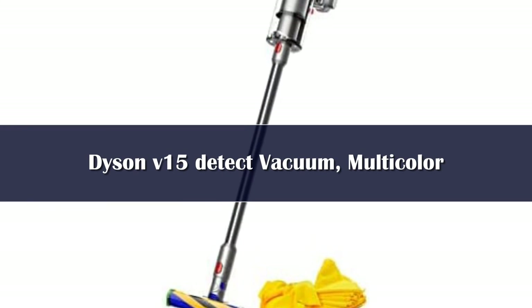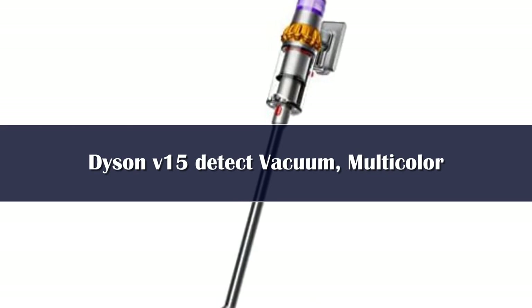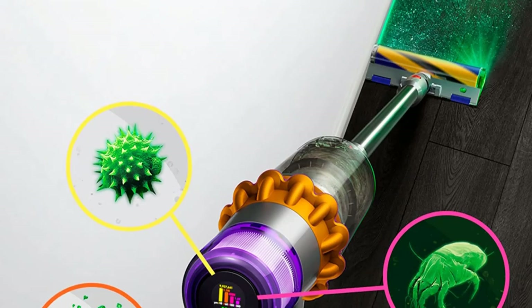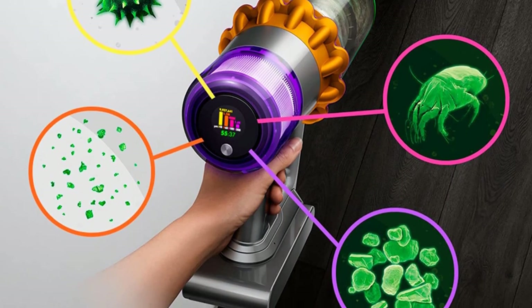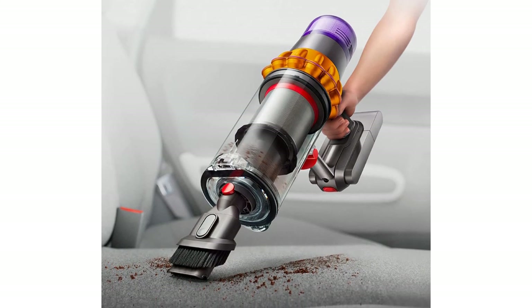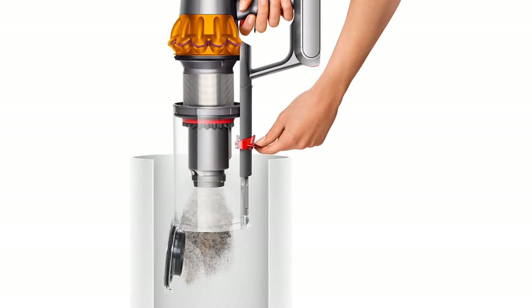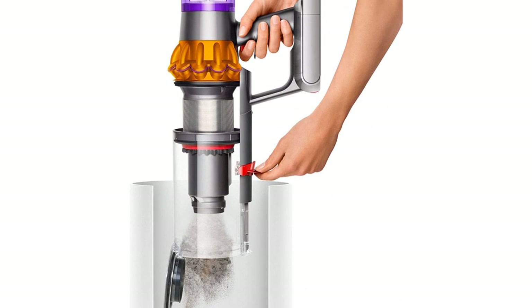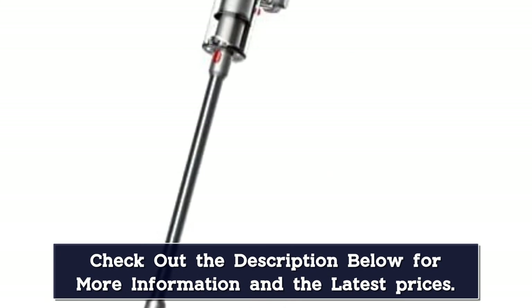Number 1: The Dyson V15 Detect is the best cordless vacuum cleaner we've tested. This cordless stick vacuum can easily handle pet hair as well as fine and large debris on both low and high pile carpets, though its strong suction force can cause it to drag around some lighter rugs. It can automatically adjust its suction power depending on the surface you're cleaning, which is handy if your home has a wide mix of floor types. There's also an onboard dirt sensor that counts and measures debris being sucked in — helpful if you suffer from allergies and want to know about fine allergens in your home.